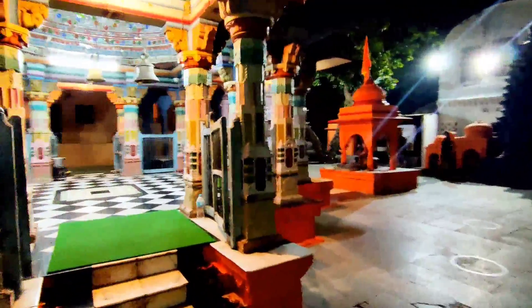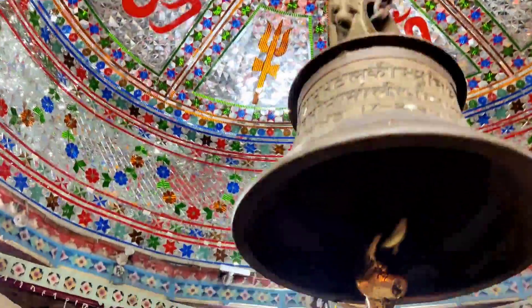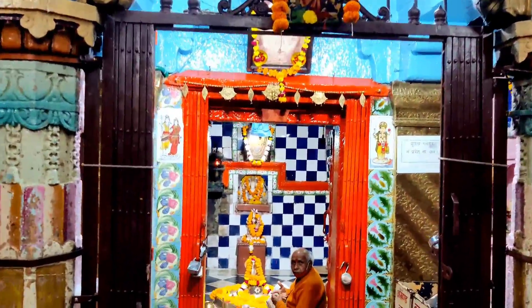The main temple we visited is Raj Rajeshwar temple, an ancient temple located not too far from Akhileshwar Shivalik. The unique aspect of this Shiva temple is that lamps are always lit here — every day, 24 hours. About 1.5 kg of ghee is used to keep the diyas burning.